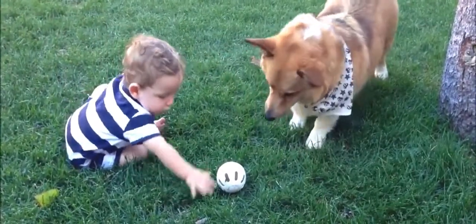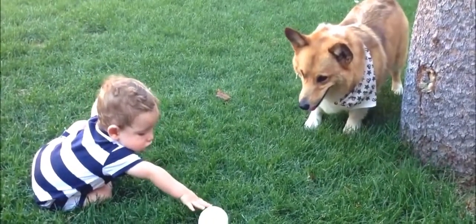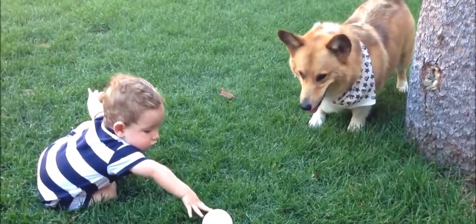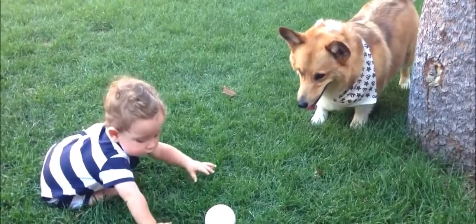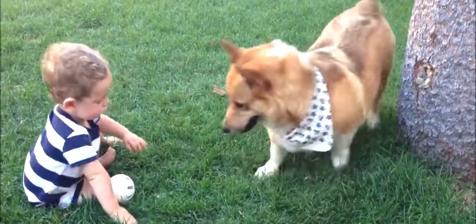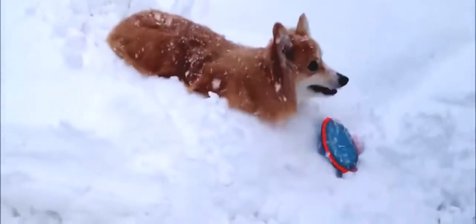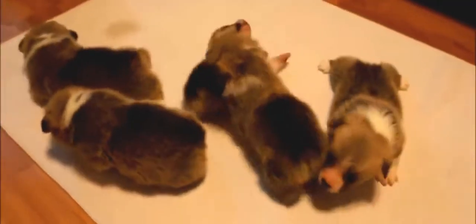Conversely, others suggest that tail docking is painful and inhumane mutilation. They claim that evidence indicates that puppies have similar sensitivity to pain as adult dogs. Docking a puppy's tail involves cutting through muscles, tendons, as well as severing bone and cartilage connections. It is also argued that a dog's tail serves a critical role in social behaviour, and by docking tails, you are removing a major communication tool between dogs.